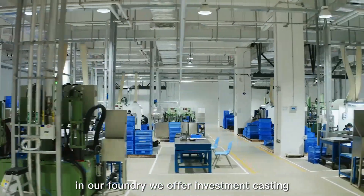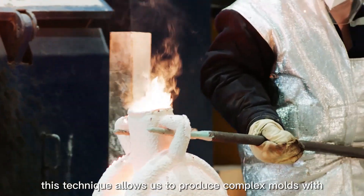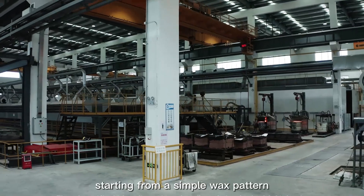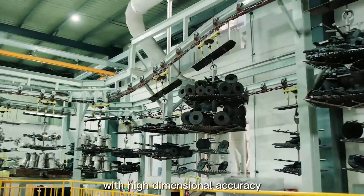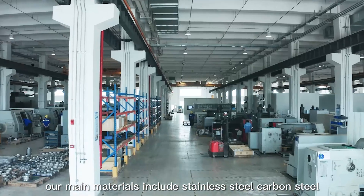In our foundry, we offer investment casting, also known as lost wax casting. This technique allows us to produce complex molds with excellent surface quality. Starting from a simple wax pattern, we can produce high-quality parts with high dimensional accuracy for a wide range of industries.